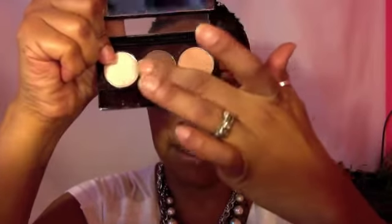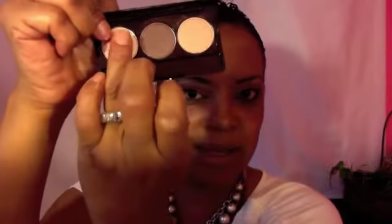Next I went in on the outer V — on the outer V rather — and blended the color into my crease using the center color, and it looks like that. For my highlight, I went in with this lighter color, placed it below my eyebrow, and blended the color down. This is what I came up with — a nice, wearable, really easy look to create for yourselves.